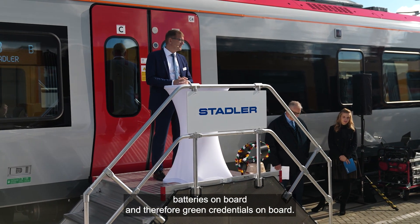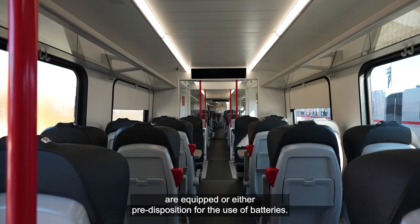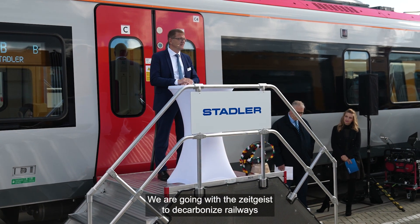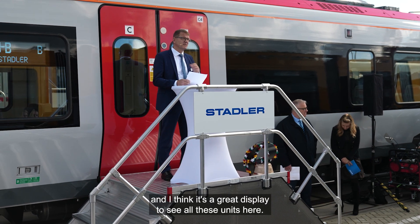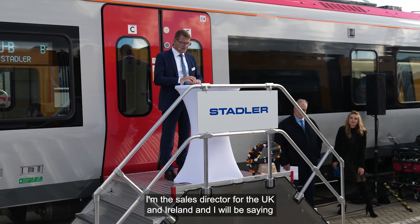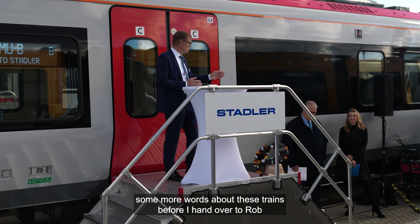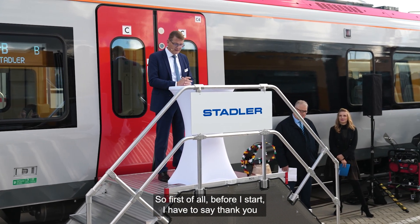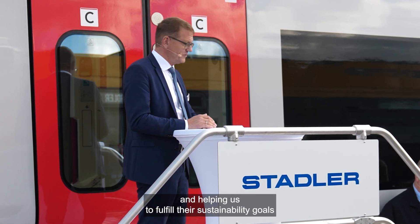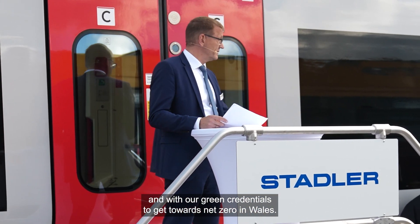That's quite a sign to the industry and market that our products are sustainable. We are going with the zeitgeist to decarbonize railways, and it's a good display to see all these units here. My name is Ralf Barbell, Sales Director for the UK and Ireland. Before I hand over to Rob representing Transport for Wales, I have to say thank you to Transport for Wales for choosing our products and helping us fulfill their sustainability goals and green credentials toward net zero in Wales.